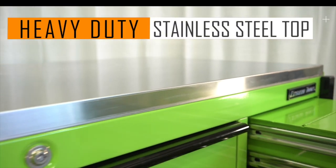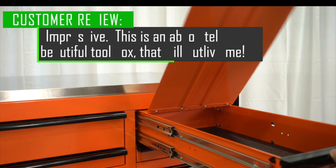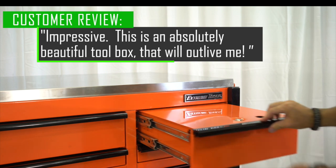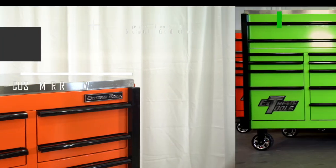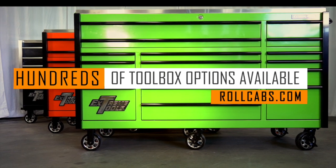The rolling cabinet is topped with a heavy-duty stainless steel work surface. We stand behind the quality and craftsmanship with a lifetime warranty. If you've been looking for your last toolbox, here it is.